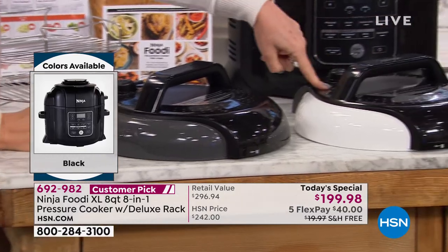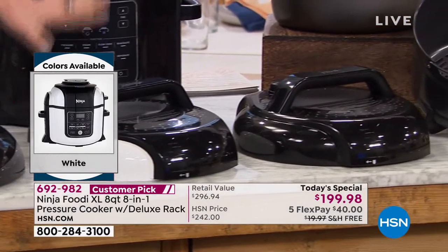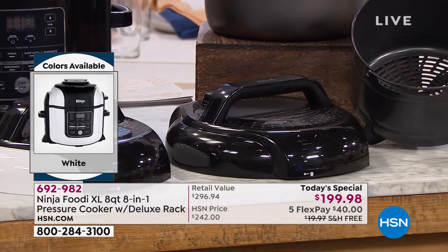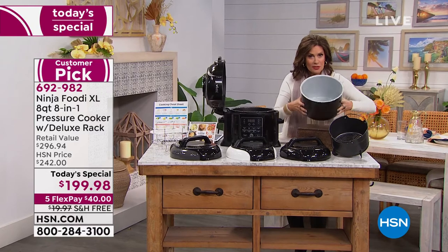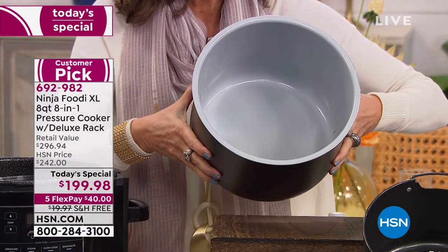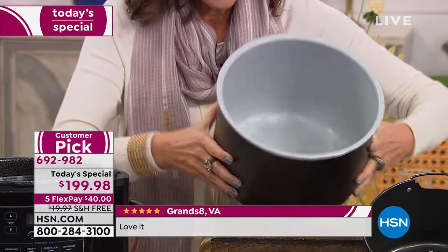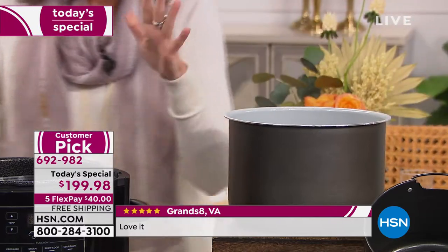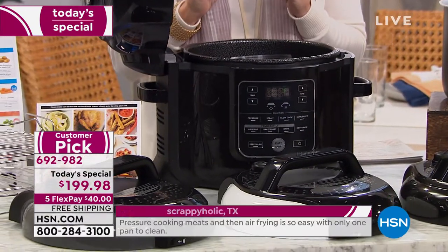The white is available only here. We have the gray, the white, and the black. We're including for you — look at the capacity again — eight quart capacity. Use some of it, use a little bit, use a lot, use all of it. $199.98, largest capacity ever. You get two lids because one allows you to air fry and one allows you to pressure cook. You'll be able to finish all those pressure cooked meals beautifully with browning and caramelization.